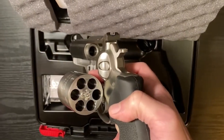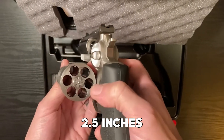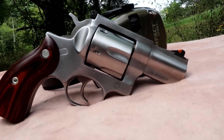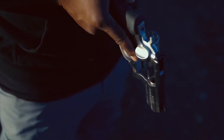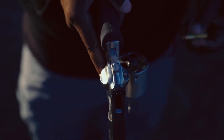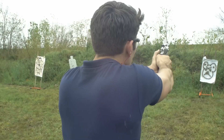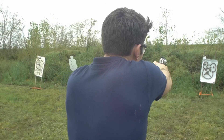Its cold hammer-forged barrel measures 2.5 inches, providing a perfect balance between compactness and rigor, ensuring easy cleaning. The transfer bar mechanism provides enhanced safety, preventing accidental discharge. With a double-action trigger pull, the Super Redhawk Alaskan .44 allows for rapid follow-up shots.